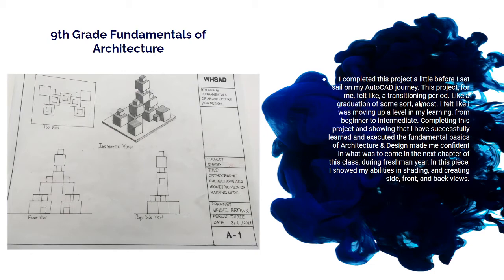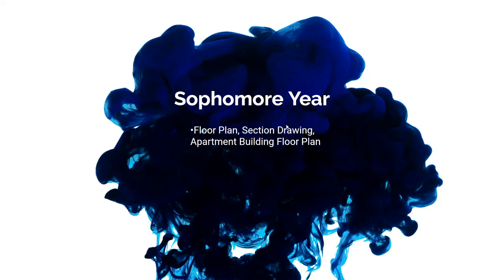Now we're entering sophomore year, which was with Miss Rivera, and it was strictly AutoCAD — very little to no drawing or sketching, except when we did our own floor plans just to get a general layout. We also did section drawings and apartment building floor plans. I didn't upload the photos for sophomore year because, as we all know, school closed and all of our work was saved on the school computers, making it very hard to access. I do have it now, but since this is still a draft, there's still a lot more to be added.